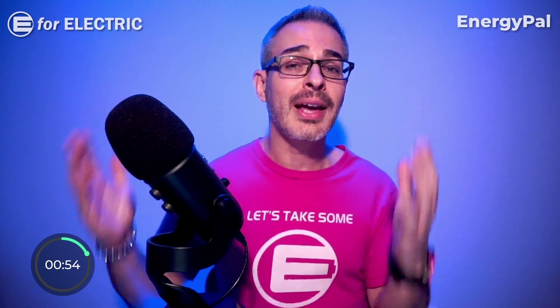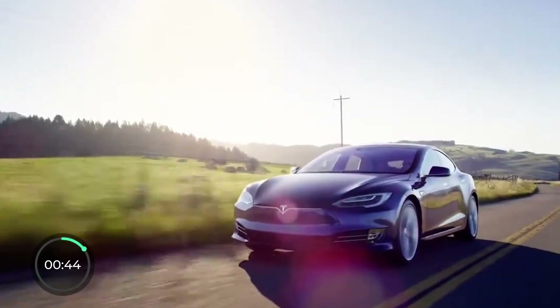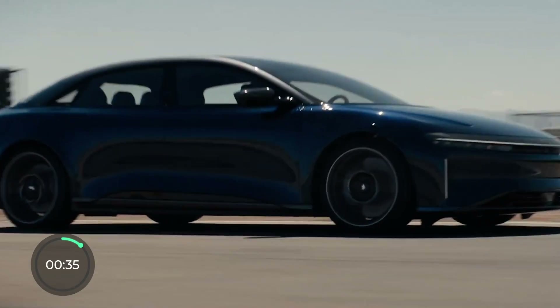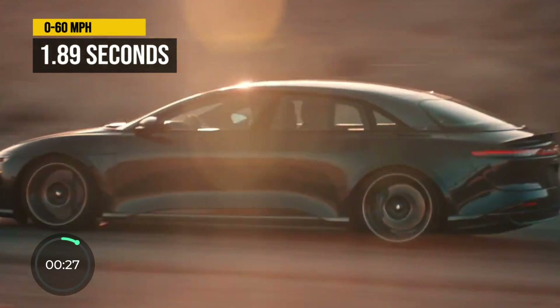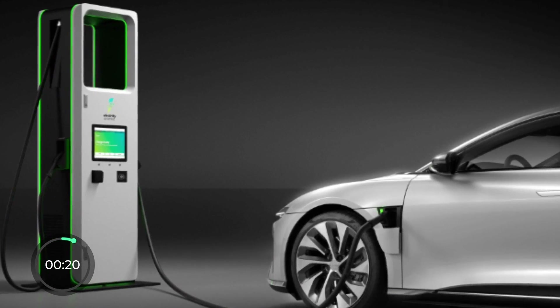The electric car with the longest EPA range in the world belongs to a new automaker headed by the former Tesla VP of Engineering, widely credited for bringing the Model S to market — Peter Rawlinson — with the Lucid Air at 517 EPA-rated miles. The Lucid Air also has a Sapphire version, which is the fastest production car in the world with a 0-to-60 time of just 1.89 seconds, and all Lucid Air EVs have the fastest charging speeds of any EV as well.